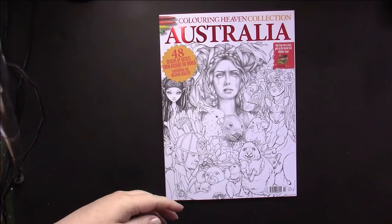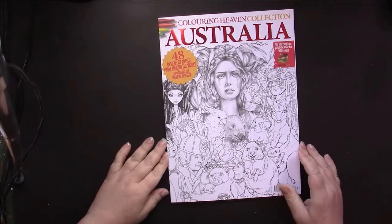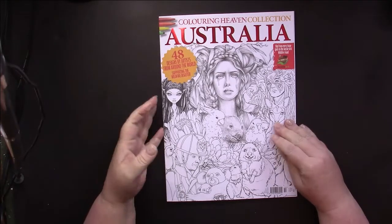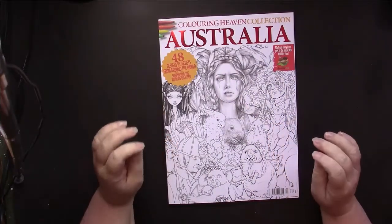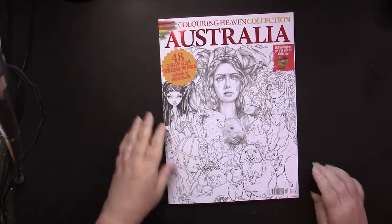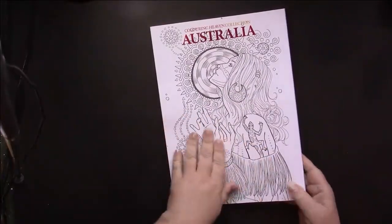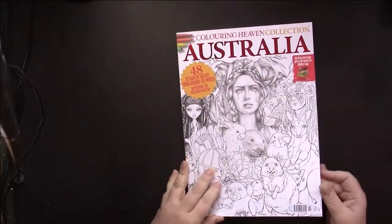Hello, this is Nikki in Niagara, and this is a flip through and review of Coloring Heaven Collection Magazine issue 14. The front and back covers are matte and completely colorable, and it has a nice red foiled name.